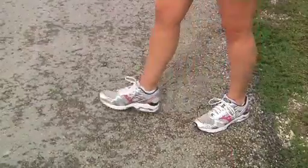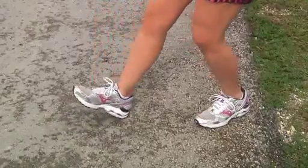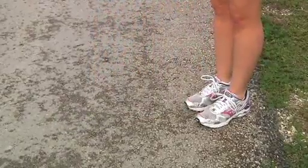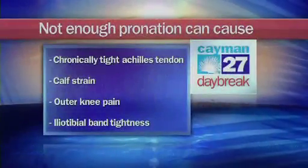A major buzzword in running is pronation. It is a general misconception that all pronation is bad. You must have pronation to dissipate shock and the force of landing — you must pronate when you land. Unless you have excess pronation, you do not need to limit it. In fact, limiting pronation with a motion control shoe can actually cause injury. When you land, you need to roll in for shock absorption.